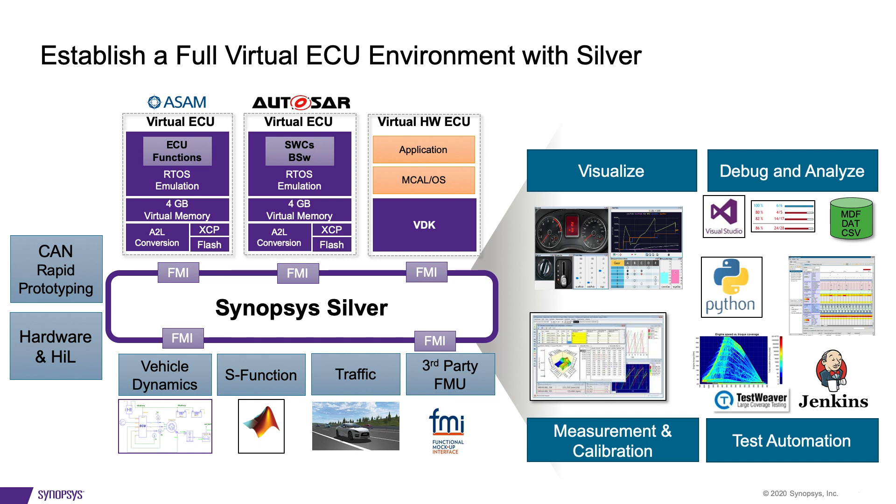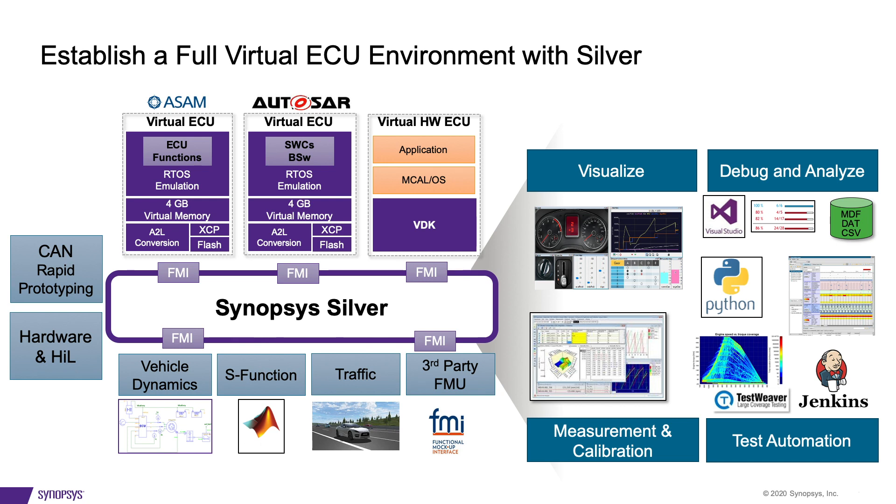Various APIs allow you to connect Silver with common automotive tools you are already familiar with. Combine your real-time Silver simulation with any HIL or prototype to get the most of both worlds. How much money would your company save if writing new test cases and doing most of the software testing does not require a HIL?